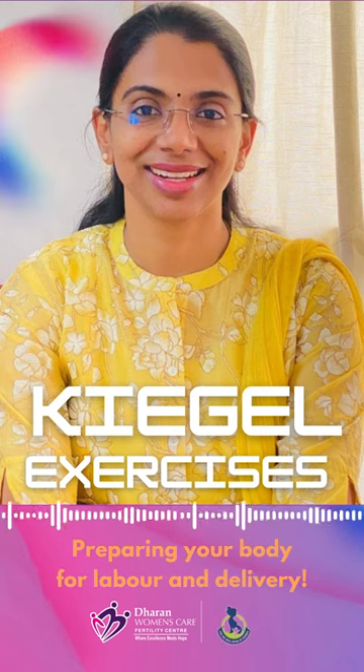Kegel exercise is one of the exercises to prepare your body for labour and delivery. It targets the bladder muscles and the pelvic floor muscles. These muscles will undergo a great workout during delivery time. By training them, you will have a good control over the pelvic floor muscles.